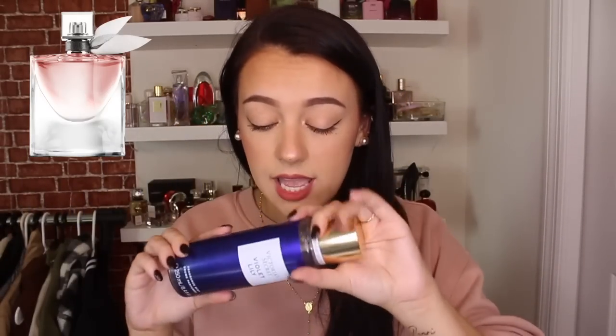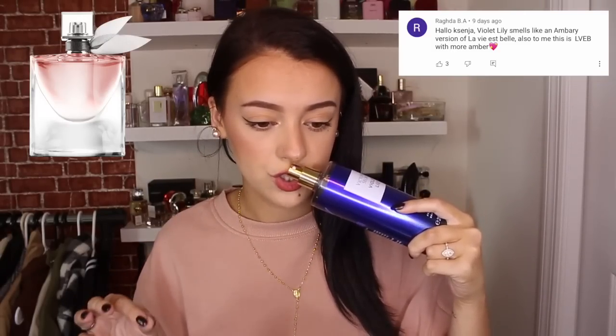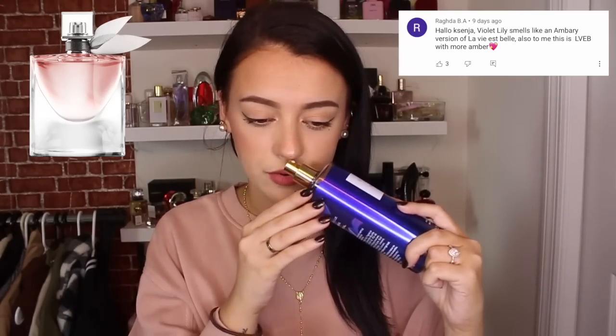The dupe is Violet Lily from Victoria's Secret — this is a new release and it smells almost identical to La Vie Est Belle. This is a body spray that smells like a legitimate perfume. It has that patchouli note in it which very much elevates it, and it's not a really polarizing patchouli — it's very toned down, very sweet. The person that mentioned this is Ragda B.A., and I'll put the comment right here. She said: 'Violet Lily smells like an ambery version of La Vie Est Belle.' I would definitely agree — I really smell the amber in here, and there's not really an ambery scent to La Vie Est Belle.